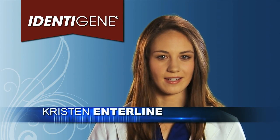Identigene is the only paternity test trusted by America's pharmacies. But what if you need results for court? Can you still use Identigene?